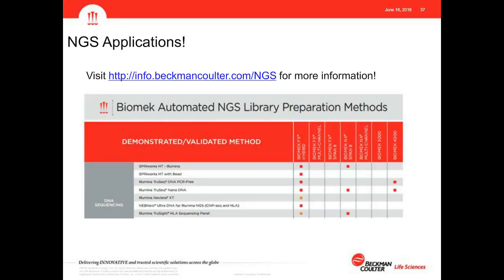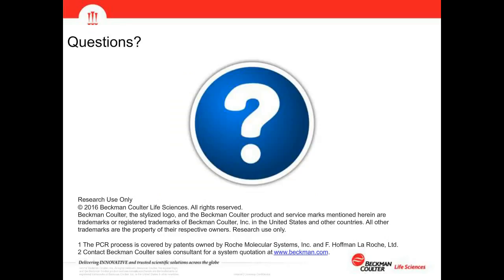Finally, I want to go over our application cards. We have a website at info.beckmancoulter.com/NGS where you'll find our current NGS library preparation method card, detailing which applications we've developed and on which platforms. This list is continually growing and we're actively adding content, it seems, on a daily basis. I would strongly encourage all of you to visit this website for more information. Thank you for attending — please send questions via the Q&A tab.